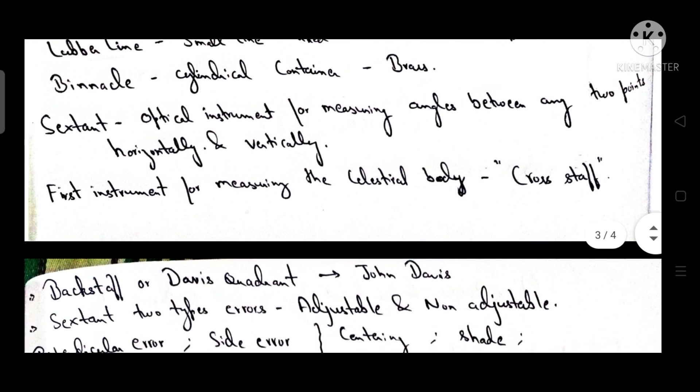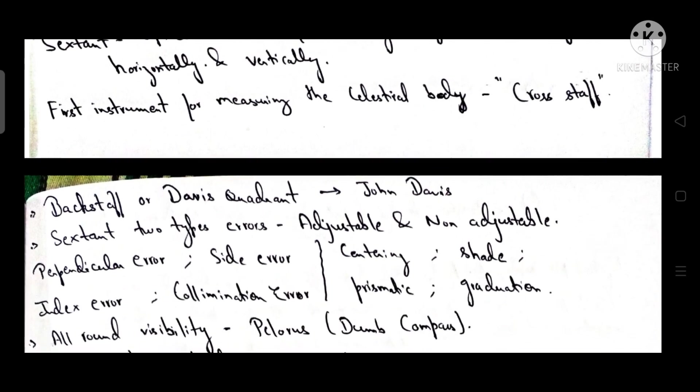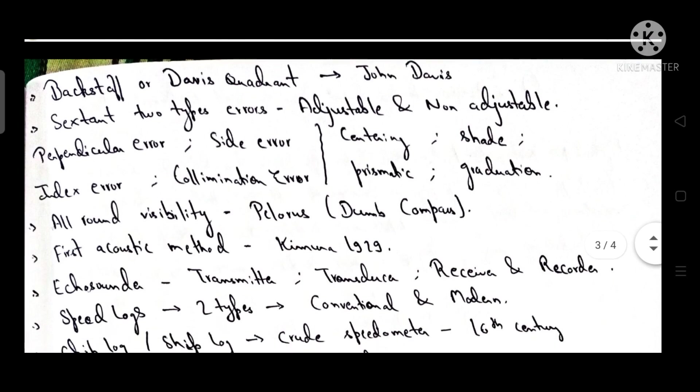The sextant is an optical instrument for measuring angles between any two points, both horizontally and vertically. The first instrument for measuring a celestial body was the cross staff. The back staff, also known as the Davis quadrant, was developed by John Davis.